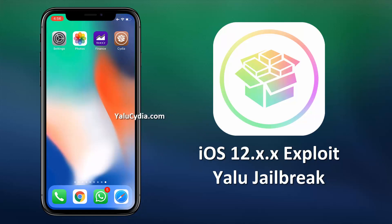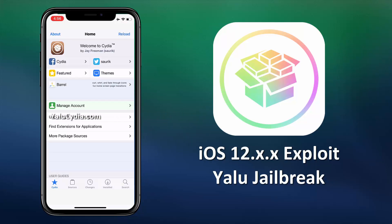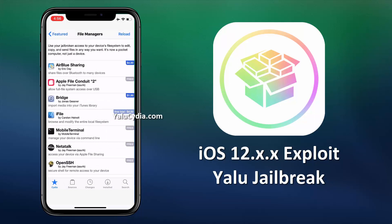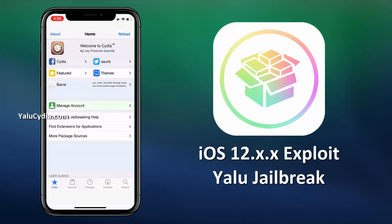Don't worry, it will be fixed soon with an upcoming Yalu upgrade. Alright, once you have got the Cydia installed, just open it and install the tweaks you want. You can find possibly anything on the Cydia store to tweak your device, even by different categories. So this is how you can safely jailbreak the iOS and install the Cydia. If you have any questions, just let me know in the comments section below. Thanks for watching.